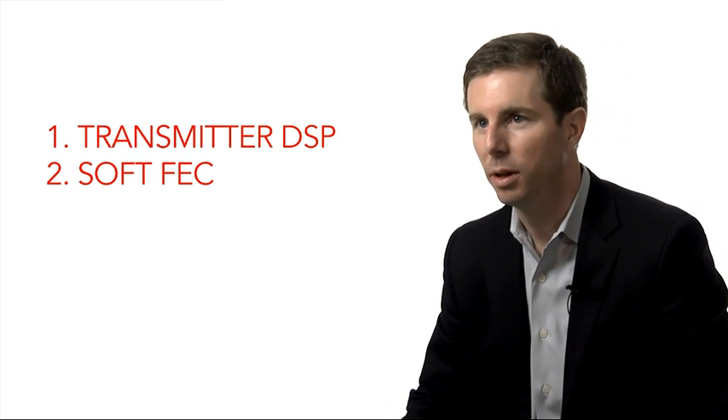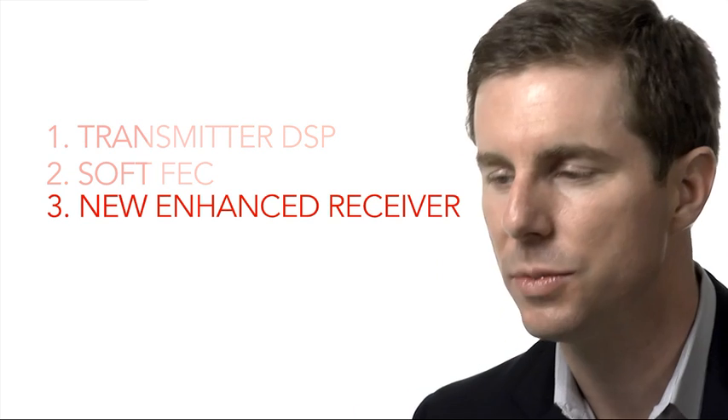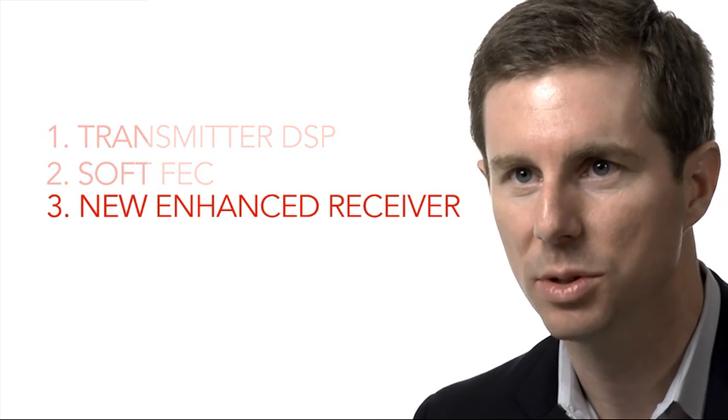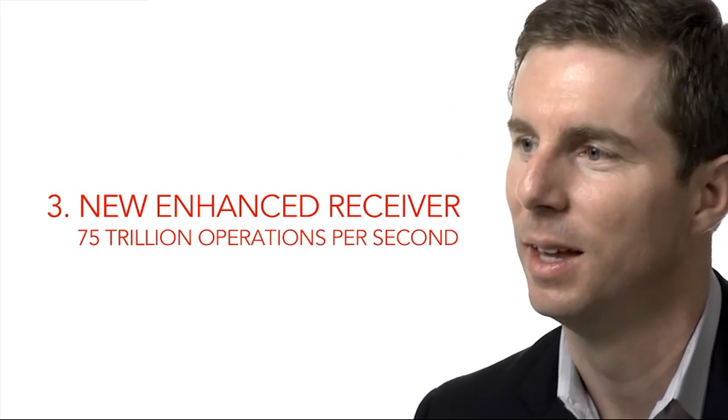The third thing that's new with Ciena's WaveLogic chipset is a completely redesigned receiver. The digital signal processor in the receiver does 75 trillion operations per second — this is six times more than we've had in the past. This gives us really good performance on older fiber and in high PMD environments.